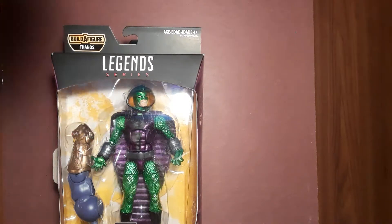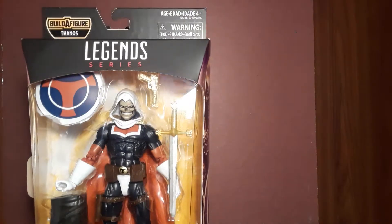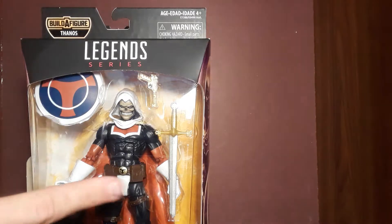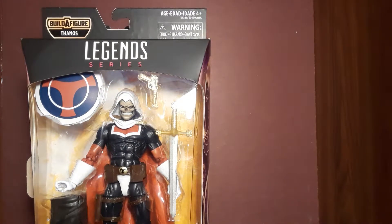...Taskmaster. Fun fact: I picked him up first and left the other ones behind, because I was gonna hunt and see if they had the Lizard wave at Walgreens. They didn't, so I went back and bought the other two that I really wanted.